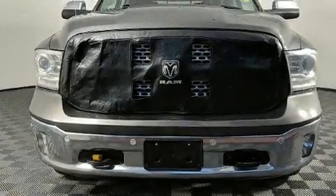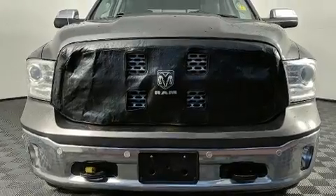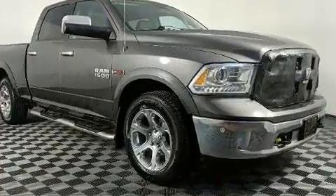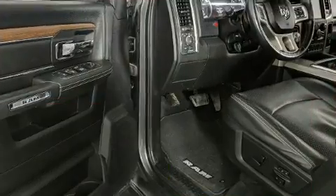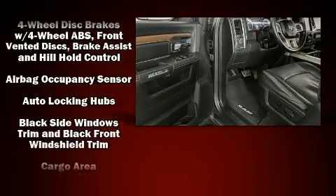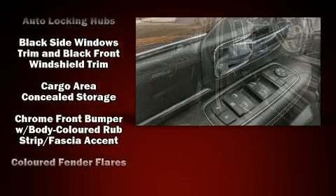Step into the 2014 Ram 1500. Top features include front fog lights, a tachometer, a rear step bumper, automatic dimming door mirrors, heated and ventilated seats, a heated steering wheel, adjustable pedals, and leather upholstery.